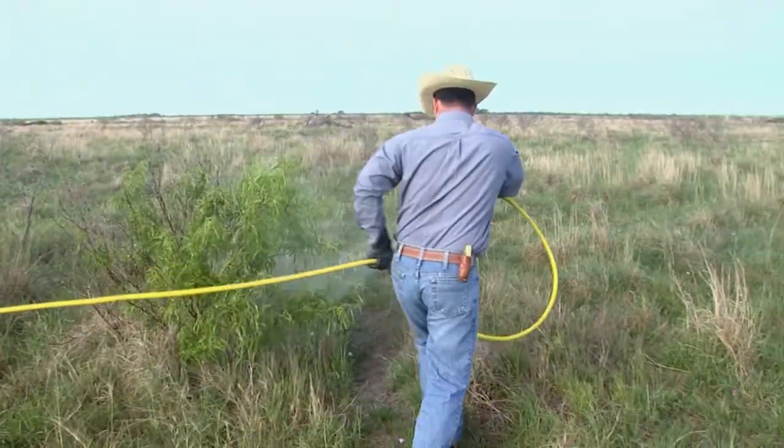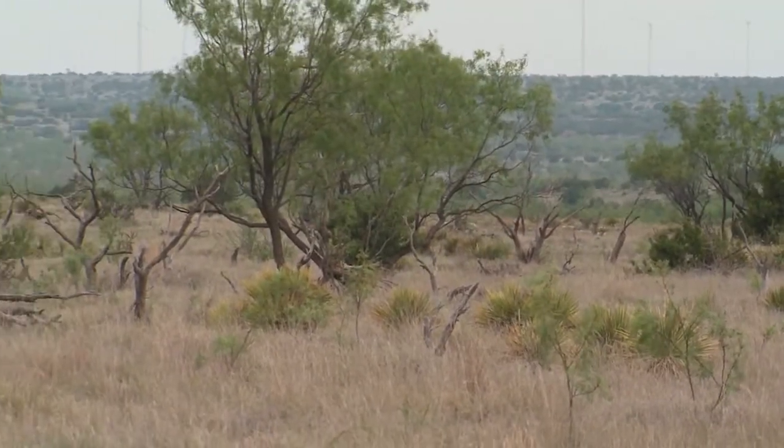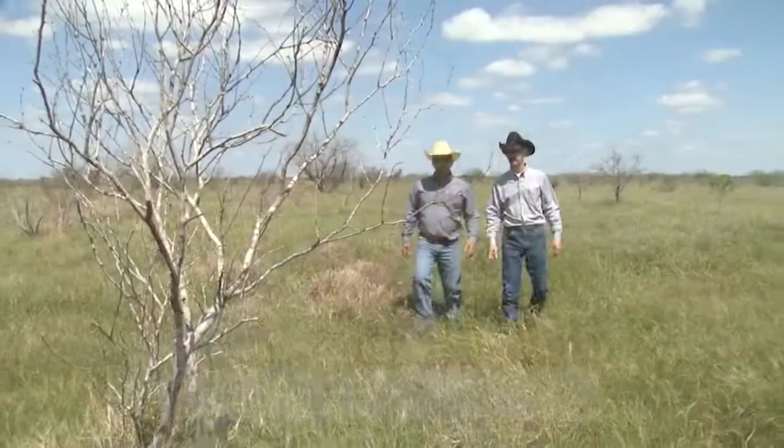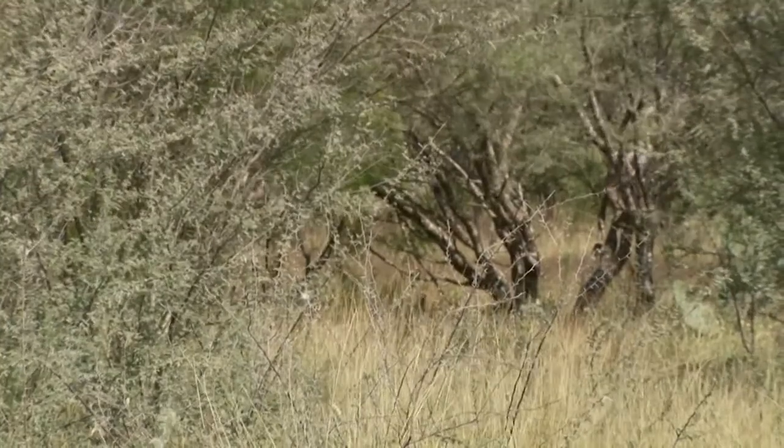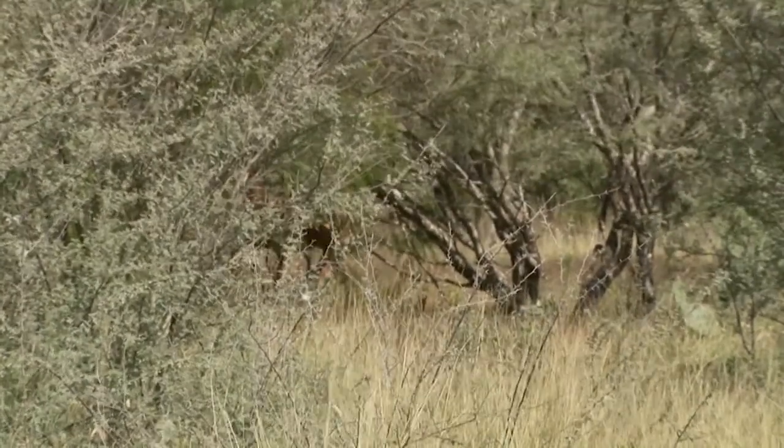Mesquite robs moisture that we can sure use on our rangelands. Mesquite is a very prolific plant down in the southwest — in Texas, it really is a big problem for us, probably our biggest noxious plant problem. Mesquite is a real concern because it's an invasive species, it's very prolific, and its canopy cover causes us problems.